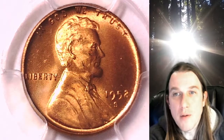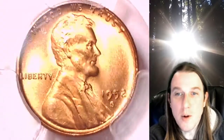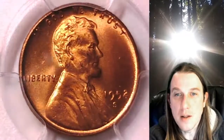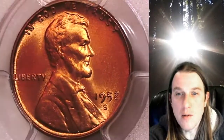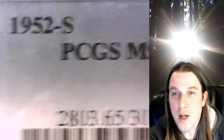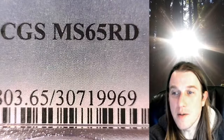Welcome to Time Traveler's Coin Exchange. The next coin we're going to take a look at is a 1952S Lincoln Wheat Cent. This one is a business strike coin from the San Francisco Mint. It has been graded by PCGS and they graded it Mint State 65 Red.